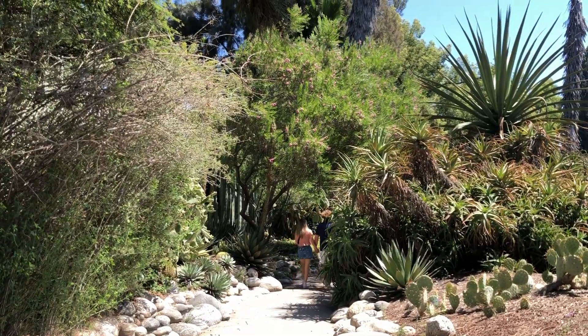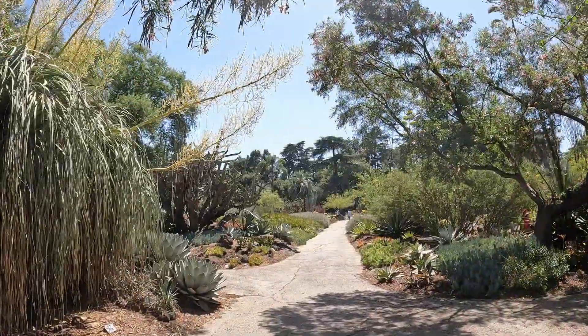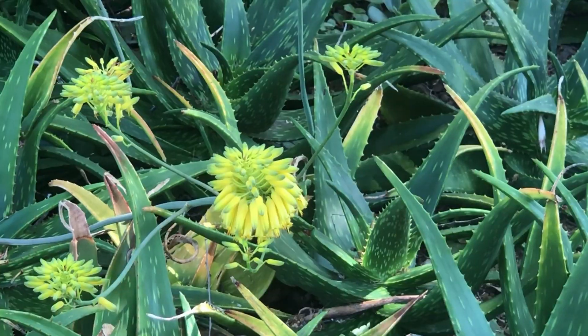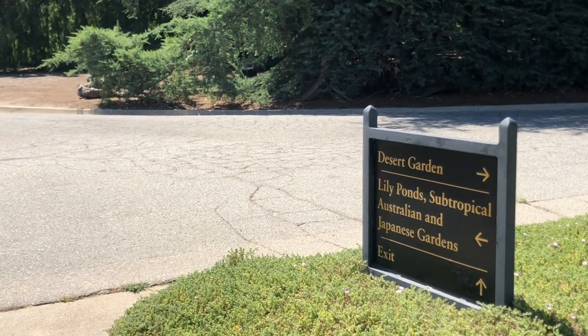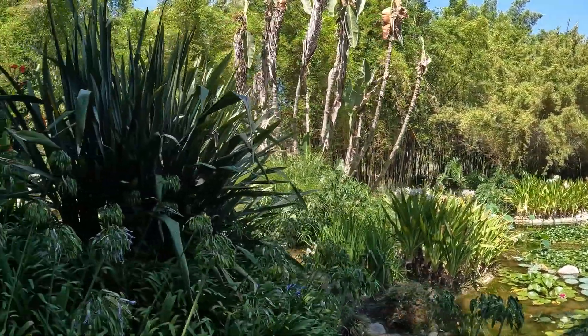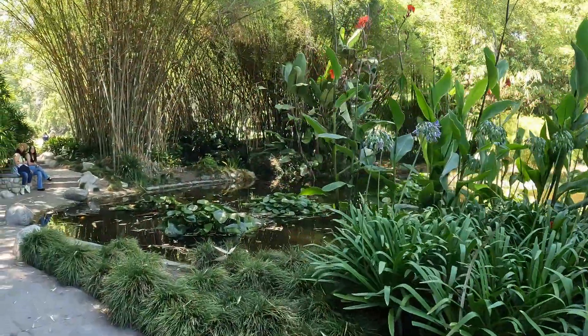The Huntington Library, Art Museum and Botanical Gardens is a collections-based research and educational institution previously owned by a prominent SoCal businessman, Henry E. Huntington and his wife, Arabella. As you wander around through the meticulously curated gardens, the lush greens embrace you, offering a serene escape from the hustle and bustle of Pasadena.